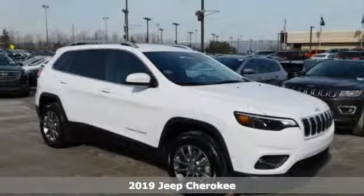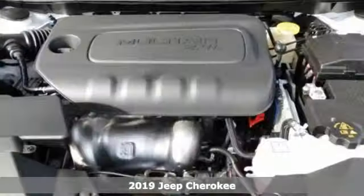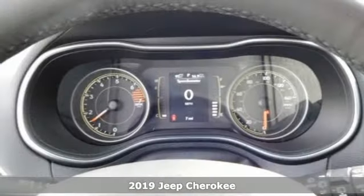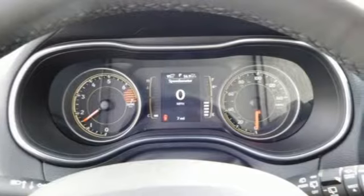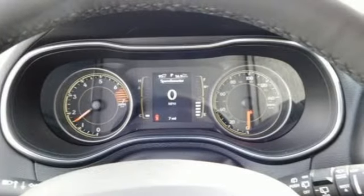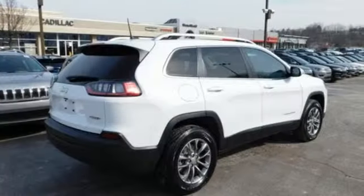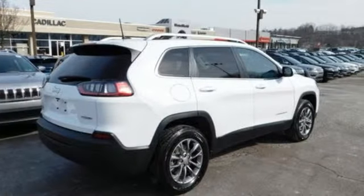Here's a 2019 Jeep Cherokee. Your restless nature means you're always on the move. For this Cherokee, it means always moving forward. The new front and rear design stay true to the Jeep tradition while continuing to evolve. The Jeep cargo management system and 60-40 split folding rear seat grant maximum flexibility for your adventures.